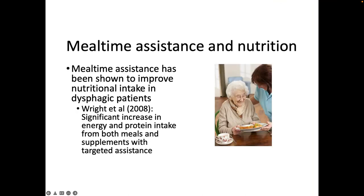Mealtime assistance may be required to support a safer swallow and for individuals who are unable to eat independently — those who have reduced cognition, poor visibility, muscle weakness, or require gentle encouragement. It is important that the person assisting at mealtimes has an understanding of dysphagia and uses positive language around texture-modified diet to encourage compliance and support increased intake. A study by Wright et al in 2008 showed a significant increase in energy and protein intake from both meals and supplements with targeted assistance.